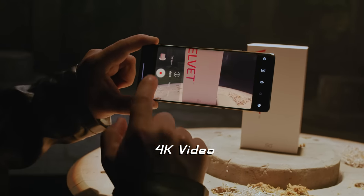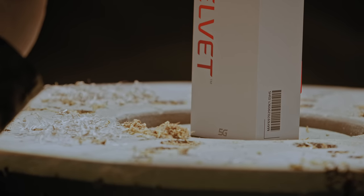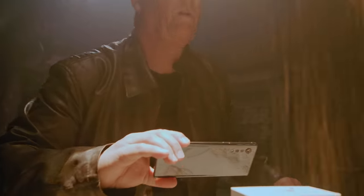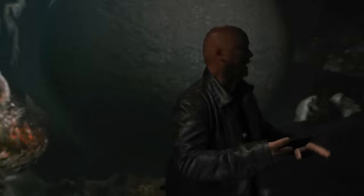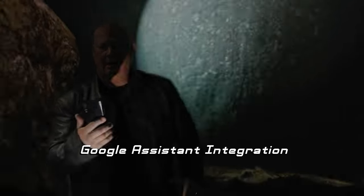Check this out. That's not good. Time to go. Whoa! I got to get a picture of this. Oh! Navigate home! Okay, home.